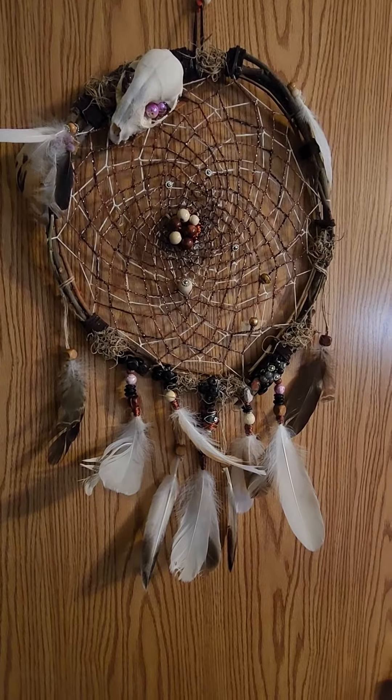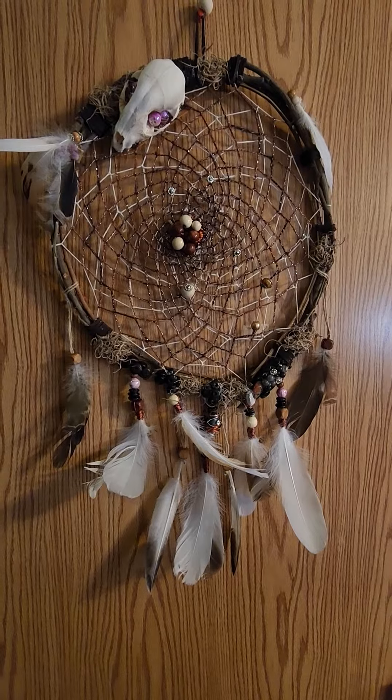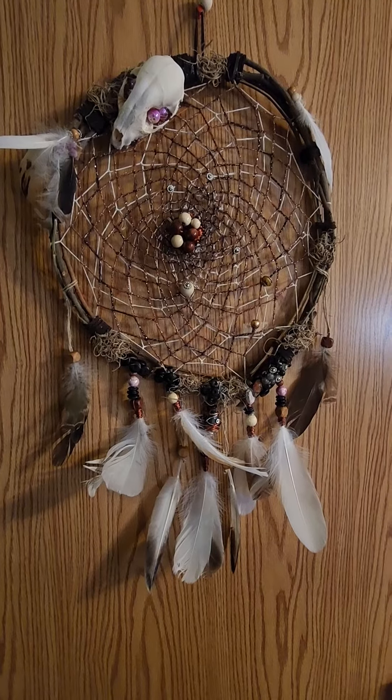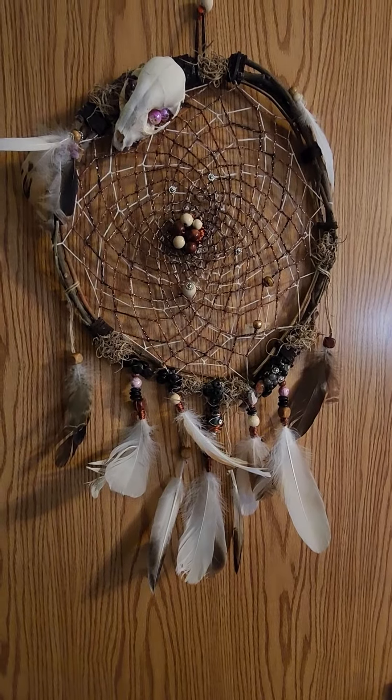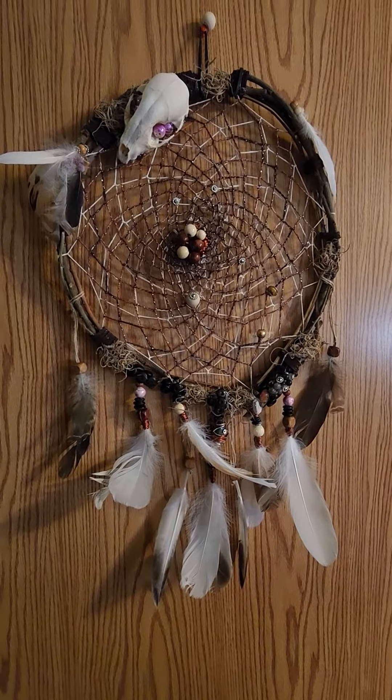Hey everybody, I went and did an unboxing of what I got and something got corrupted and I'd already unboxed it because, well, I made the video. So I'm doing this one real quick so you can see what it looks like.